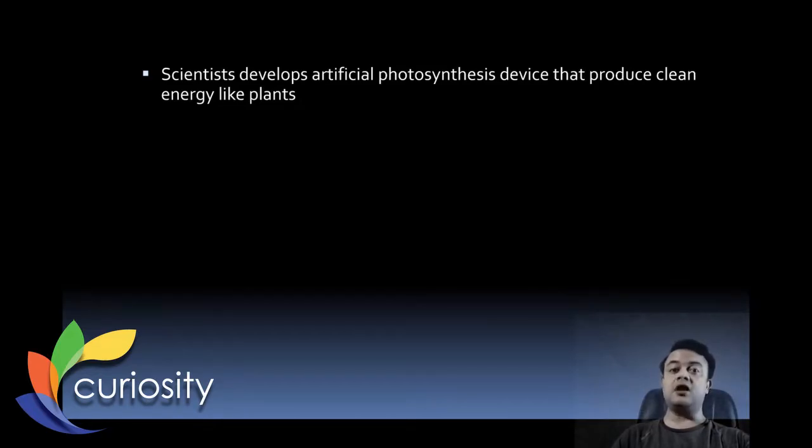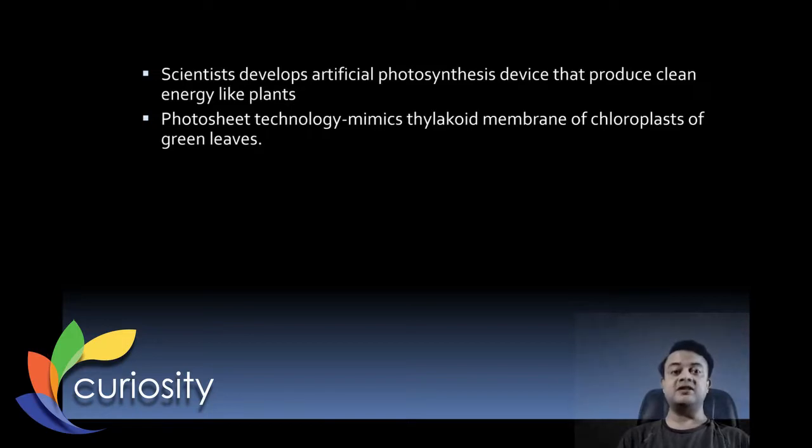Plants convert carbon dioxide and water to produce sugar. Instead of sugar, this process that the Cambridge scientists have discovered produces formate, which is an anion. The photo sheet technology mimics the thylakoid membranes of the chloroplast of green leaves. It's an artificial process: CO₂ + H₂O gives rise to formate anion (HCO₂⁻) plus oxygen.